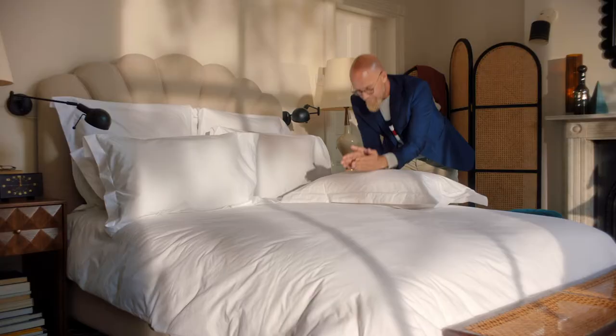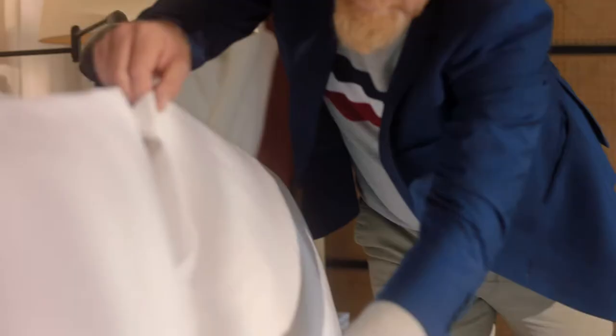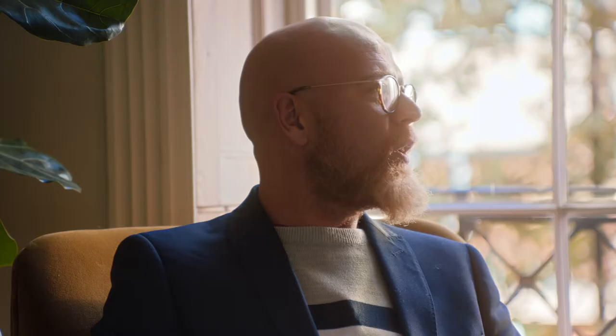Number three: bedding. Make sure you've got good quality pillows on the bed. Two squares at the back, in front of that we put two firm feather pillows, and furthermore two soft feather pillows in front. We always use white because white you can dress up or dress down depending on your mood or how you want to dress your room. Duvets are made out of feather and goose down.